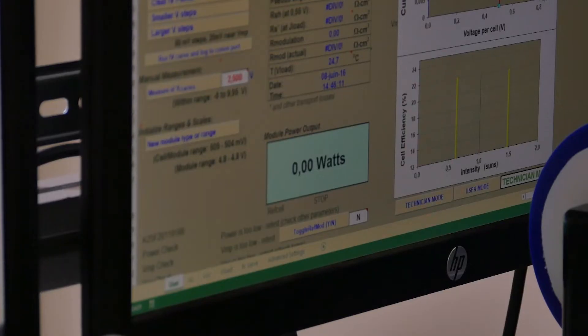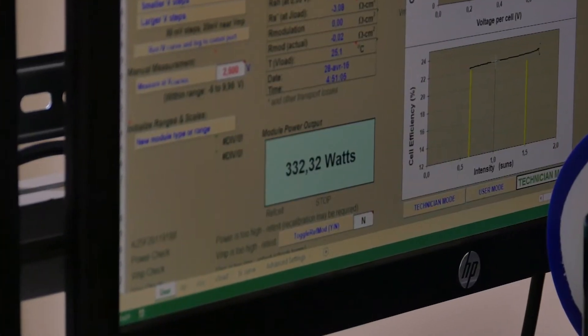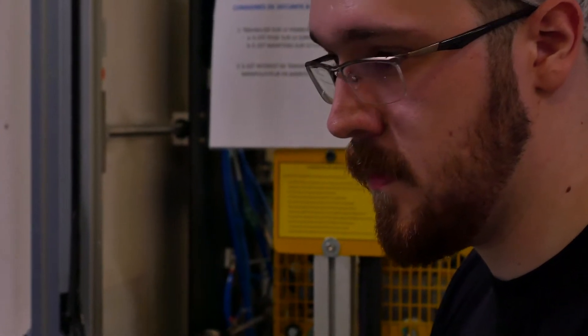At school, technology class was the most useful because we often worked on computers and different machines. It allowed me to get a good grasp of computing and to learn all the operations that we need.